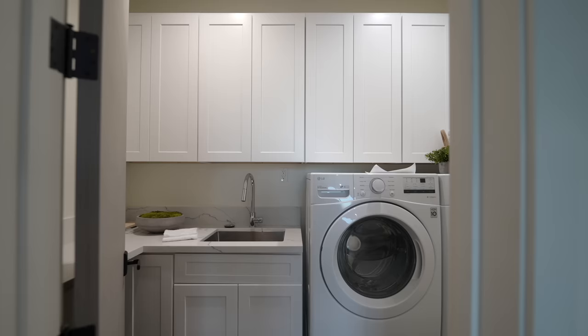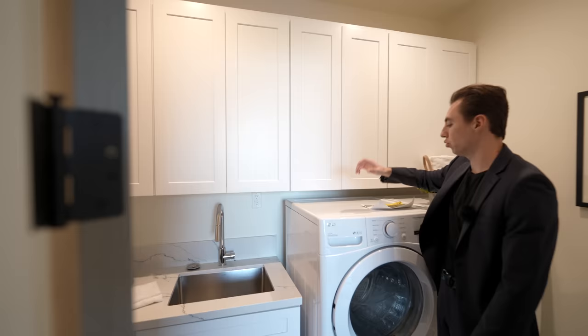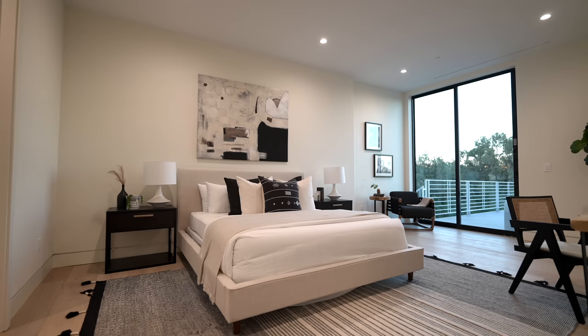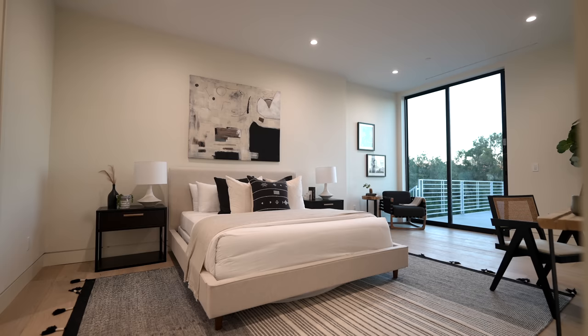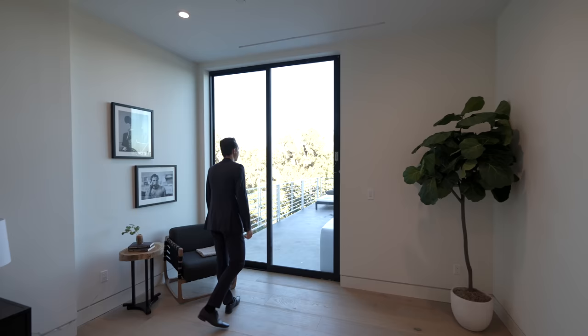The closet is on my right, and directly across the hall is the laundry room with space for two appliances, a built-in sink, stone countertops, and upper and lower custom cabinetry — it definitely checks all the boxes. Continuing down to the left is the final guest bedroom on this level, with more contemporary staging throughout and a desk section to get some work done.